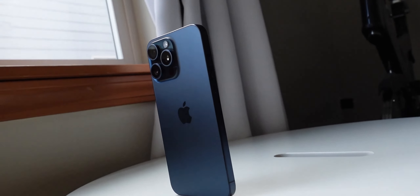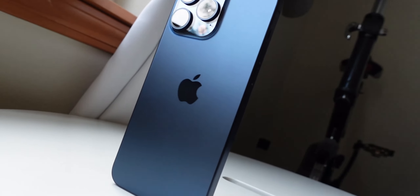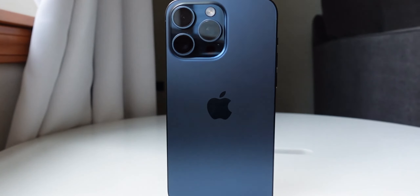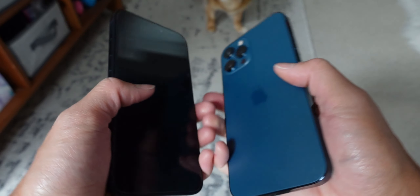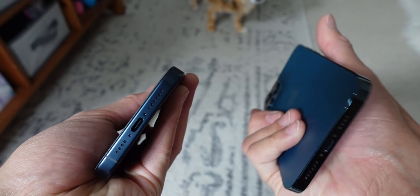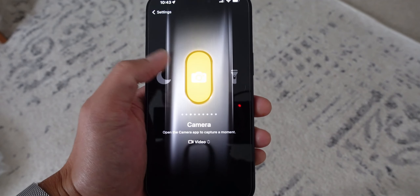The iPhone 15 Pro Max comes with a sleek titanium design that feels less industrial and more space-aged compared to the iPhone 12 Pro Max. While they may look similar from a distance, the iPhone 15 Pro Max is lighter with a matte texture that provides a more comfortable grip and avoids sharp edges. It also attracts fewer fingerprints compared to the iPhone 12 Pro Max's stainless steel construction. One notable design change is the removal of the old silent switch, now replaced with a versatile action button that can be customized for various functions.